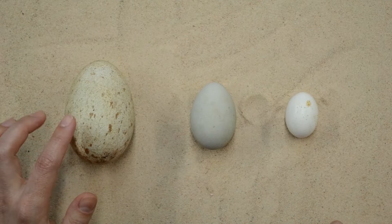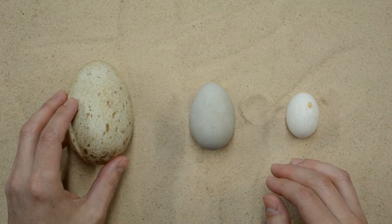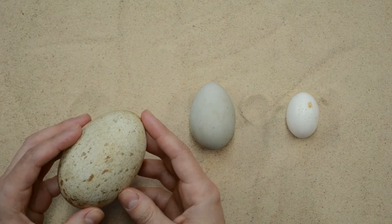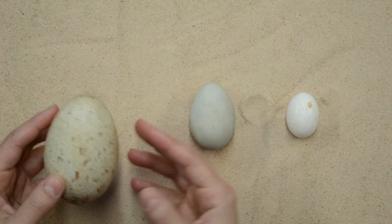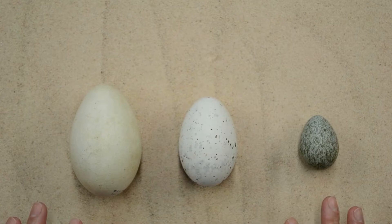These eggs are from birds that you can see here at Curiodice. This one is from our golden eagles, this one is from a black-crowned night heron, and this one is from a band-tailed pigeon. Our golden eagles actually laid this egg — they will often do nesting behaviors and lay eggs, but this egg was collected because we don't actually have a permit to breed our golden eagles. We do collect the eggs and keep them for educational purposes.